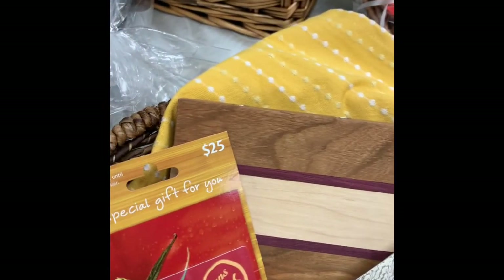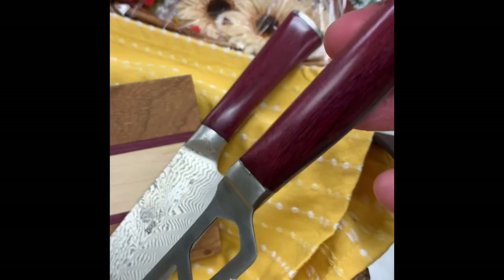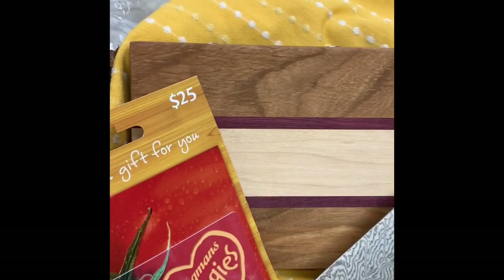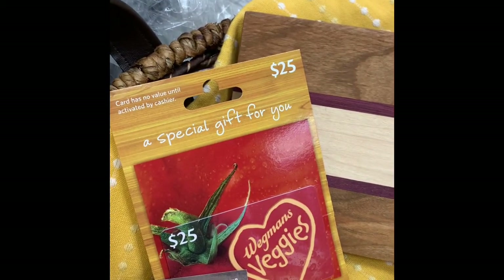Perry County Knife Works donated this beautiful cheese knife with a custom handle, and a gorgeous 101-layer Damascus steel Santoku knife with a purple heart handle, a cheese board with magnetic holds for a cheese knife, and then a $25 gift certificate to Wegmans to buy cheese or whatever else you'd like.